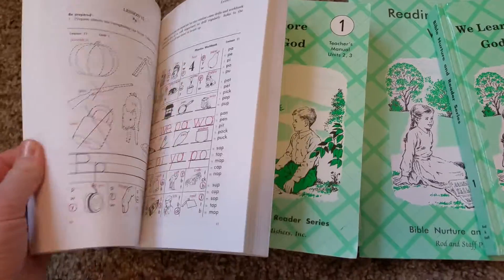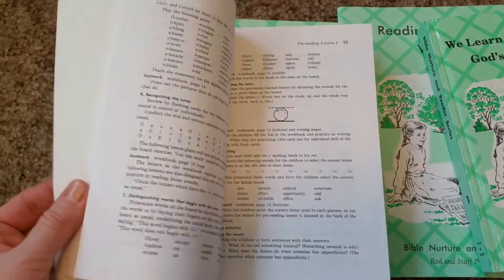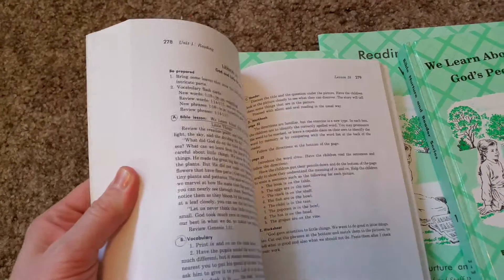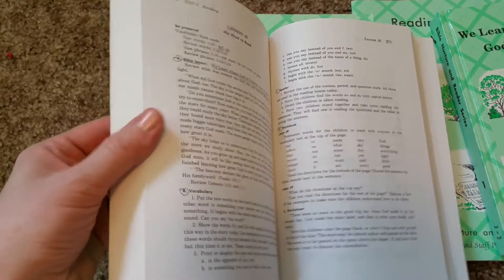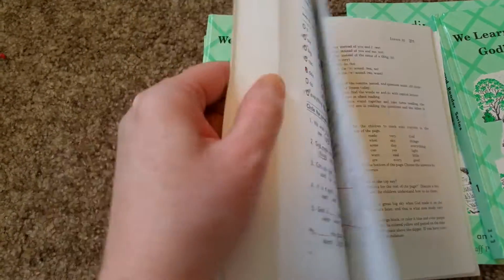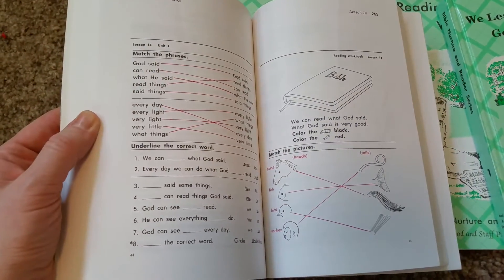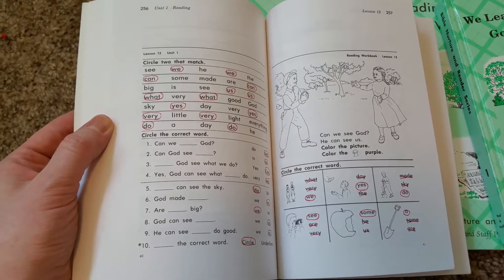The teacher manuals have all the answers. You can see what the workbooks look like. They also have phonics workbooks you can get, but for us that was too much, so we just did the reading workbooks. The teacher manual shows you answers and things you could go over with the kid for the lessons. That's what the beginning workbooks look like — pretty simple.